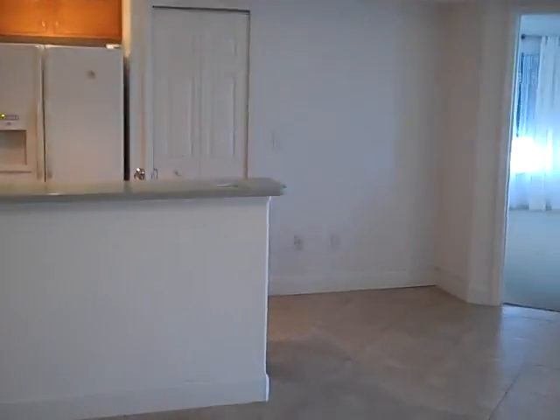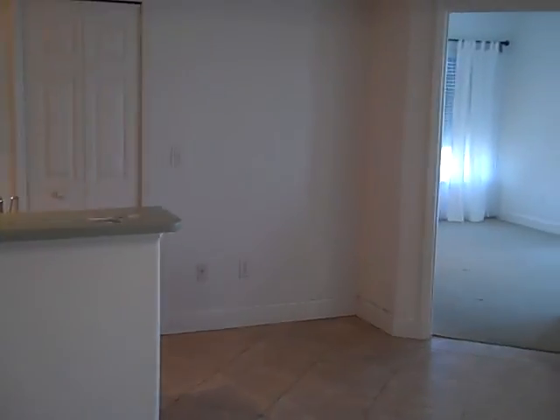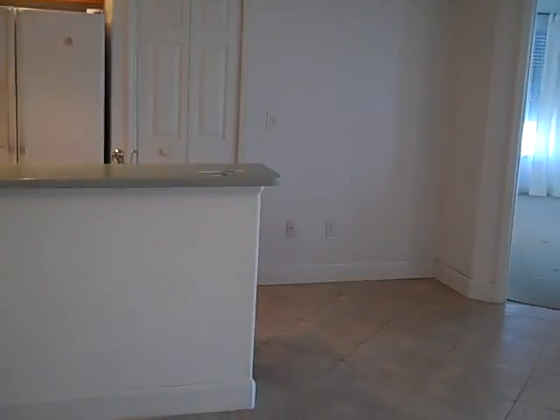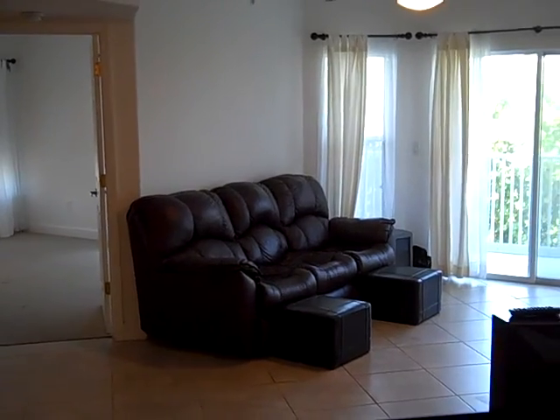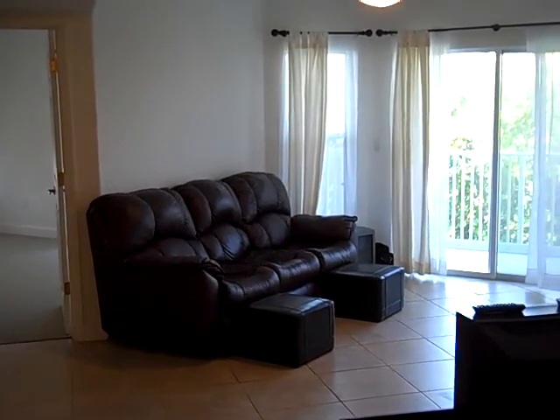Hi, this is Andy Barclay with RE-MAX Elite, and today we're visiting Serena Shores Condo in Satellite Beach, Florida. The unit that we are looking at today is a two-bedroom, two-bath unit that is 1,236 square feet.